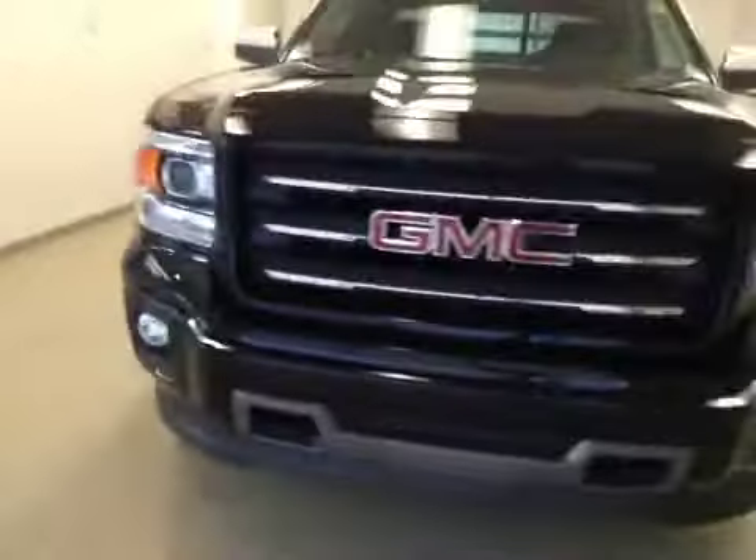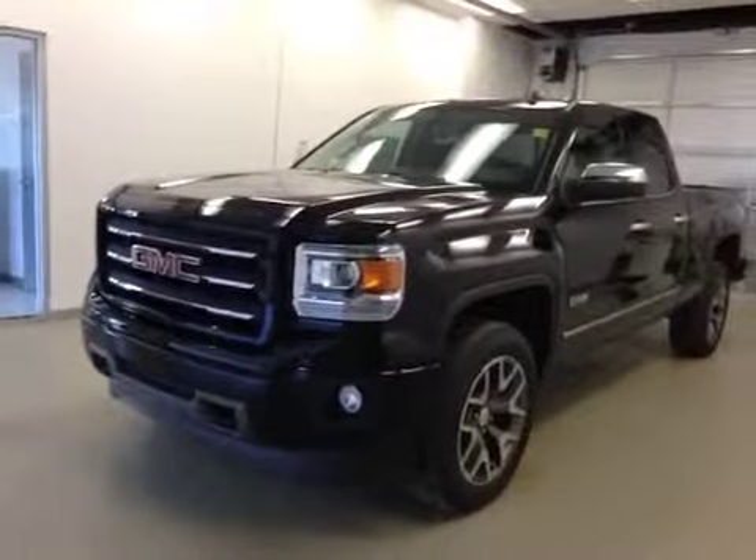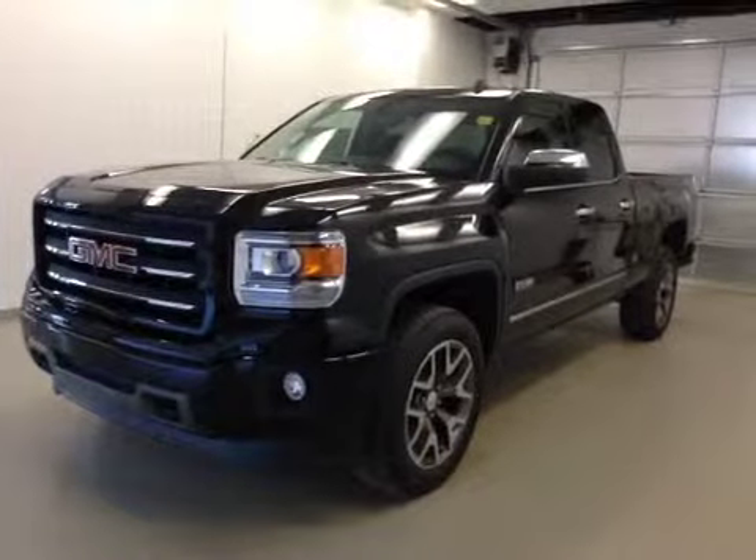Once again, this is stock number 146791, 2014 GMC Sierra double cab, all-terrain model, four-wheel drive, exterior color is onyx black.